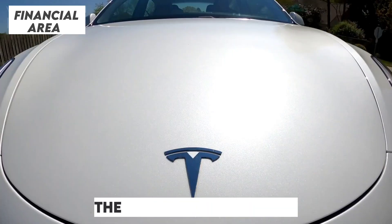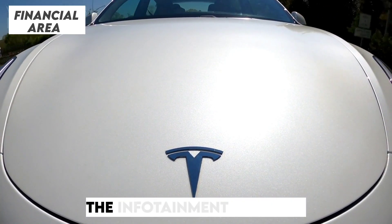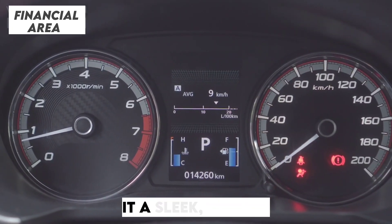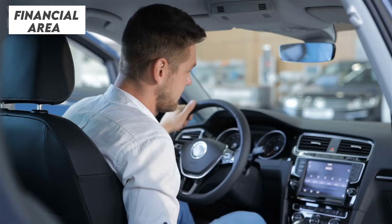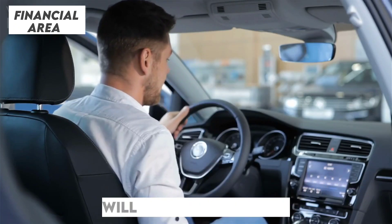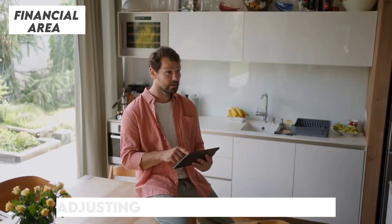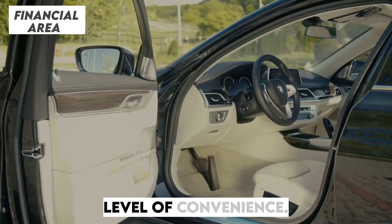The infotainment system is getting an upgrade too. The screen now boasts a thinner bezel, giving it a sleek, almost edge-to-edge look. And passengers in the rear will finally have their own 8-inch touchscreen — from controlling entertainment to adjusting comfort settings, this addition brings a new level of convenience.